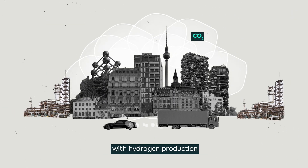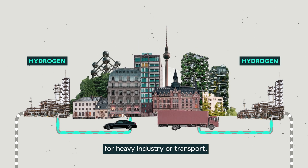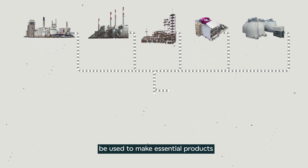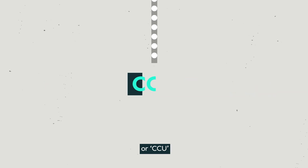Carbon capture can be combined with hydrogen production to make low carbon hydrogen, which can be used as a fuel for heavy industry or transport, or to make low carbon electricity. Some captured carbon dioxide can be used to make essential products like building materials, food packaging and chemicals. And this process is known as carbon capture and utilization, or CCU.